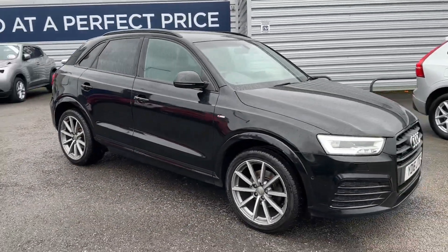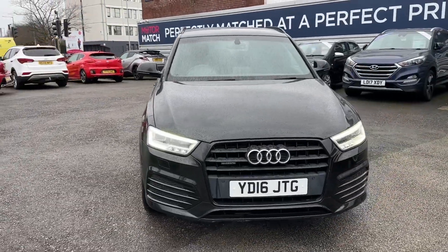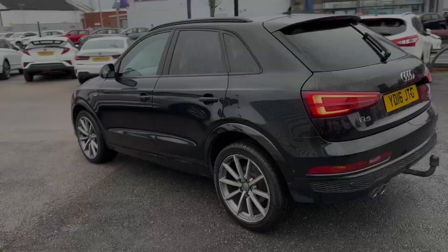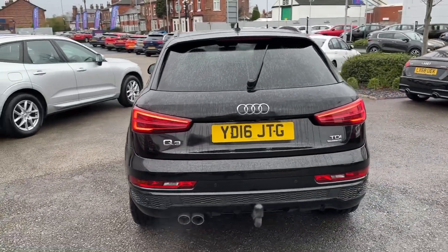Hello and welcome. Greg here from Motomatch Stockport, once again showing you our newest stock. Today is the turn of this fabulous Audi Q3 midsize SUV, available here in the sporty S-Line Plus trim with the exterior painted in brilliant black.